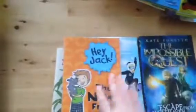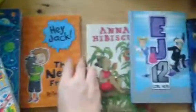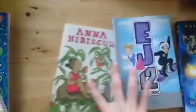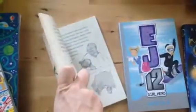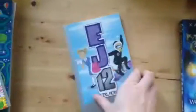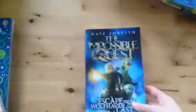Next we have for some of the older kids our chapter books. This is just an example of four of them — we have many different series. Hey Jack is a series for beginning readers, and then it gets a little bit harder with Anna Hibiscus, which is actually a collection of different stories, then EJ12, who's a girl spy. The Impossible Quest series is great especially if you have children who love Harry Potter or Chronicles of Narnia — it's a really great series for that.